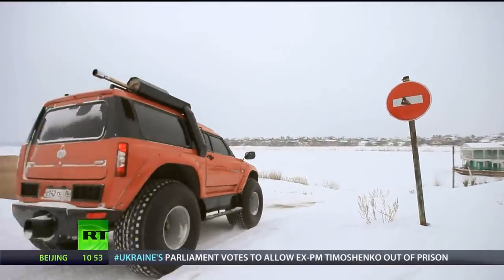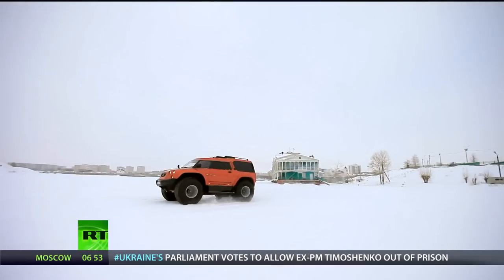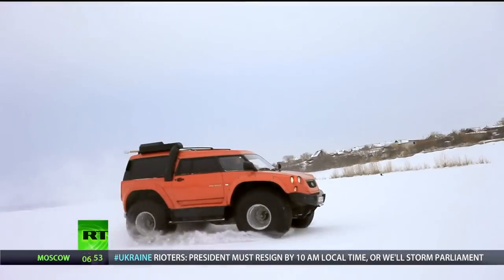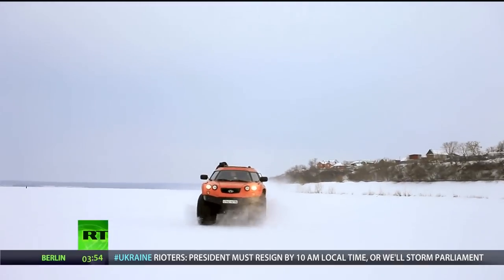Apart from the central driving position and height, driving the Viking was like any other vehicle. Soon I felt confident enough to open her up a bit and see what she could do. As we glided effortlessly across the snow, it was easy to forget we were on a frozen river.